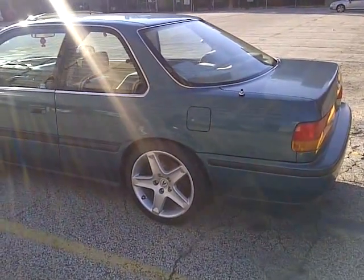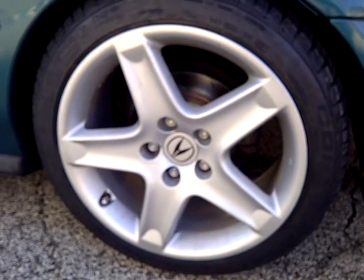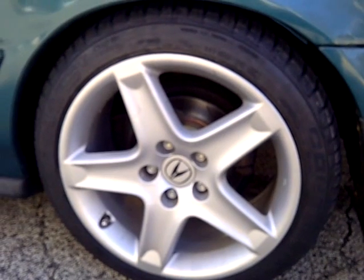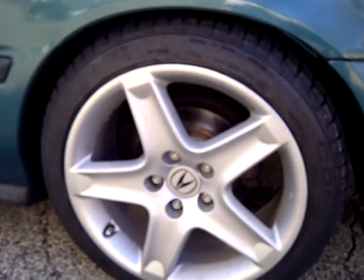I'll zoom in on the rear — it was converted to five-lug using 1999 Honda Prelude rear hubs, and the front was done using 1996 Honda Odyssey hubs, and everything was matched up to fit.